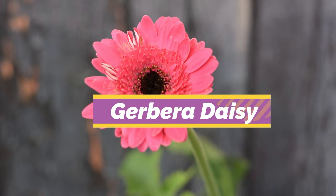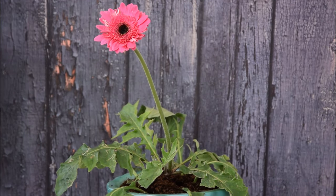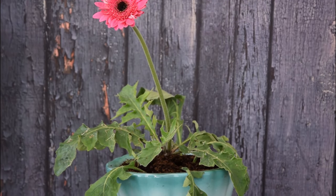Gerbera Daisy. Gerbera Daisy is famous for its pink flowers, growing up to five inches long indoors in containers.